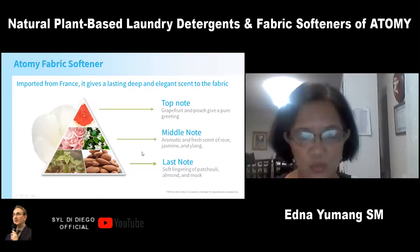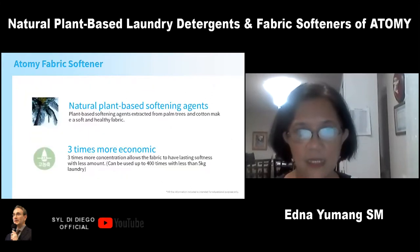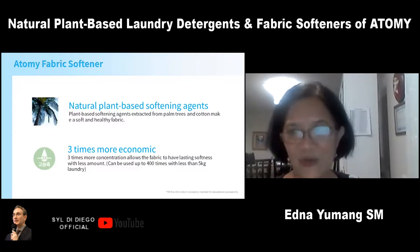So now that we know how safe these Atomy detergents are — also with natural plant-based softening agents — they're three times more economical and very concentrated, can be used up to 400 times with less than five kilograms of laundry. I can't help going back to the laundry room when I'm doing laundry because of the smell of the fabric softener.